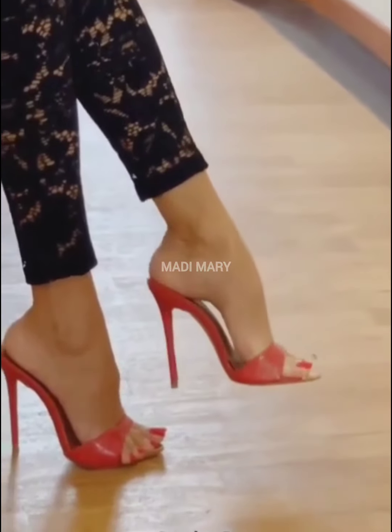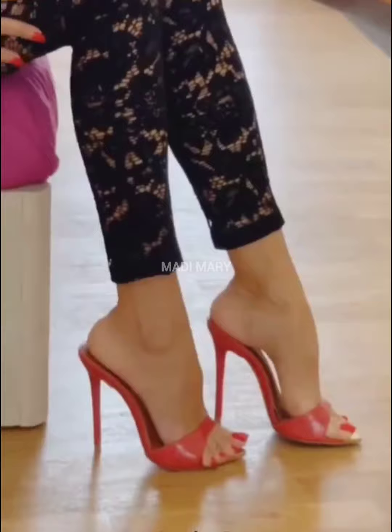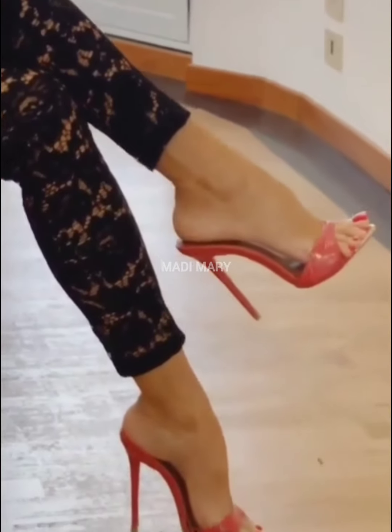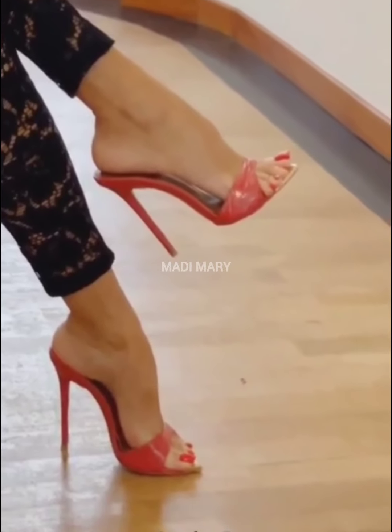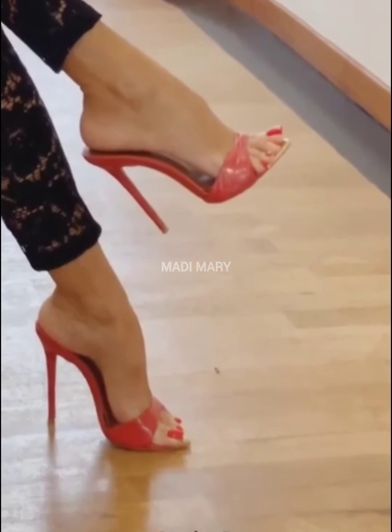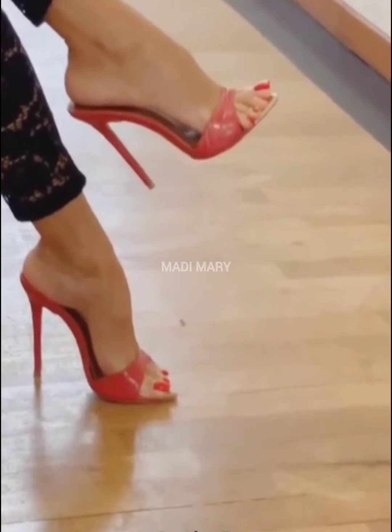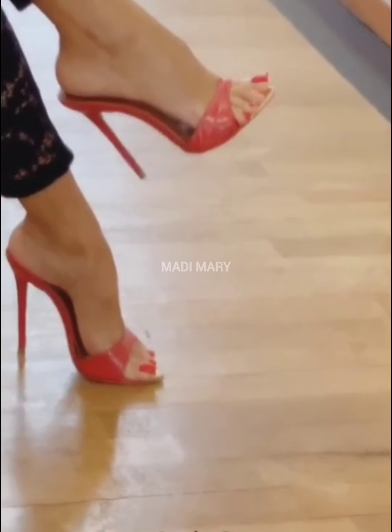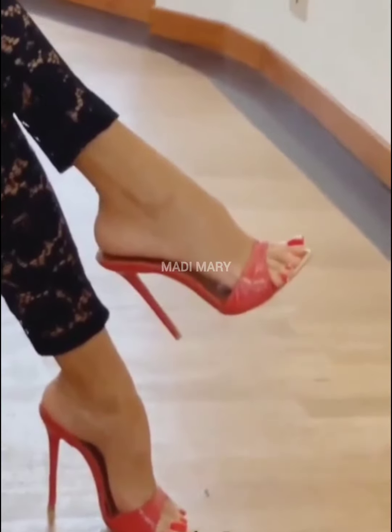Whether you are strolling through city streets, attending events, or simply enjoying a day of fashionable leisure, these shoes are supposed to be your go-to choice for making a statement with every step. Step into the world of fashion where sophistication meets style and let the charm of High Heel Mules redefine your understanding of elevated footwear. Your fashion journey just got a stylish lift.